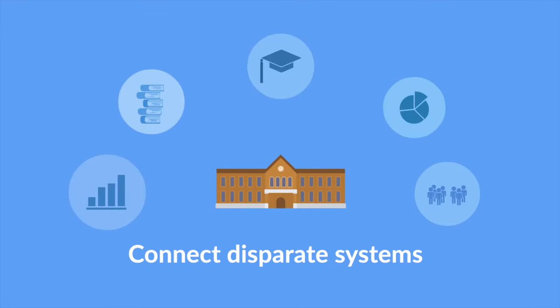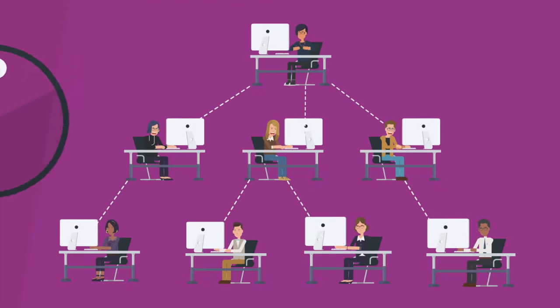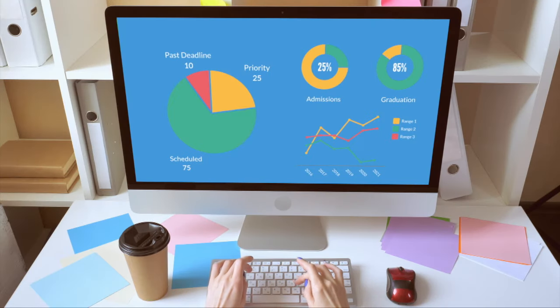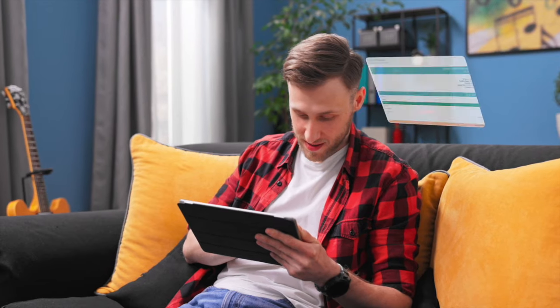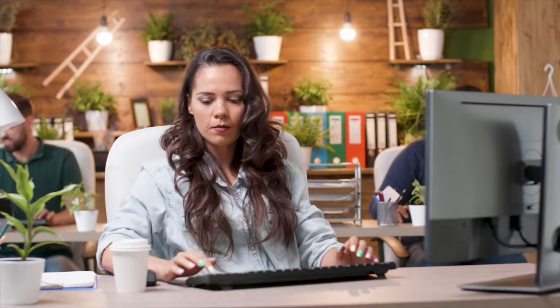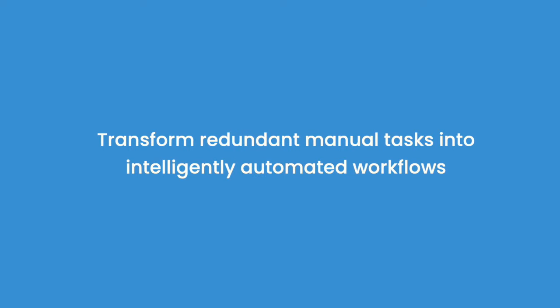Connect disparate systems campus-wide with ProcessMaker and identify bottlenecks preventing your college from reaching maximum efficiency, while providing visibility into processes around your institution as a whole. ProcessMaker is dedicated to using the world's latest technologies to create a seamless experience across campus for students and faculty, helping higher education institutions reach their full potential, work smarter, and transform redundant manual tasks into intelligently automated workflows.